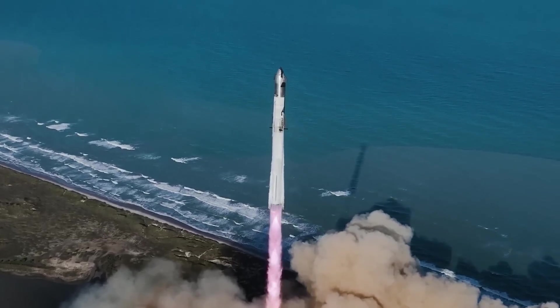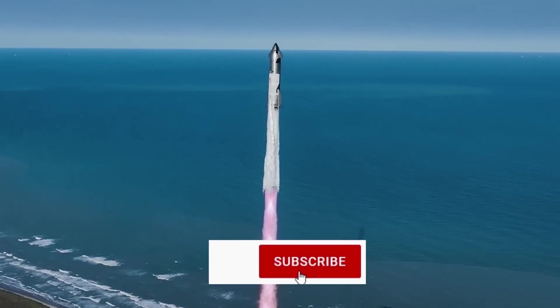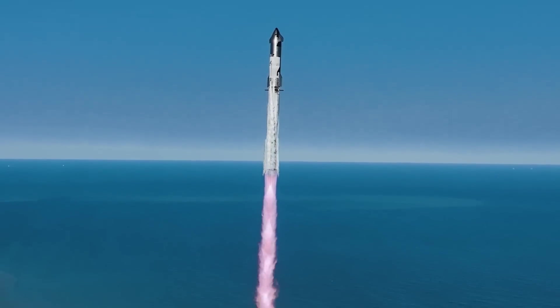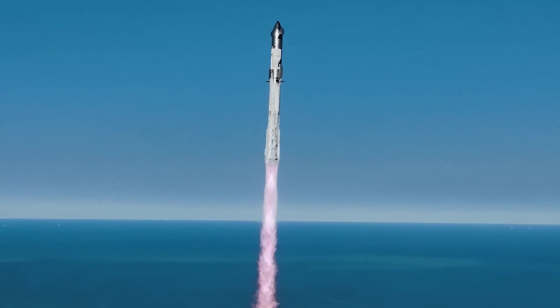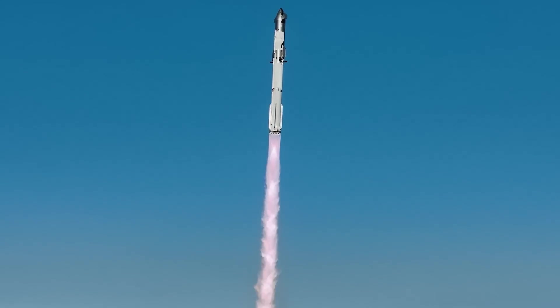Before we go into that, if all things space and also the topic of space simulation games interests you, please subscribe to this channel and if you enjoy what you're seeing, leave a like. It really helps the channel out. But now let's talk about six milestones during Starship's flight test six.